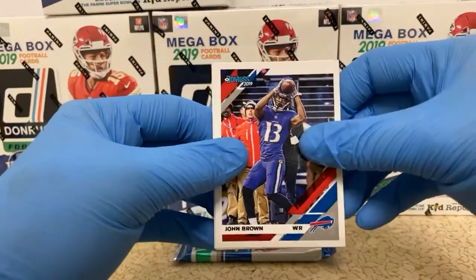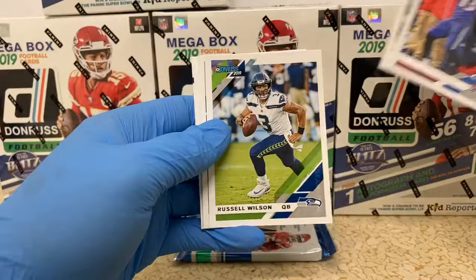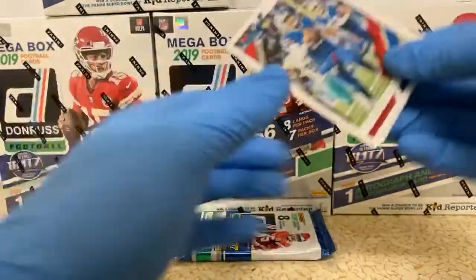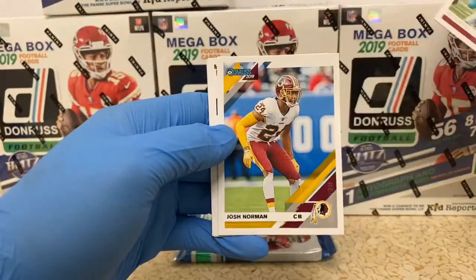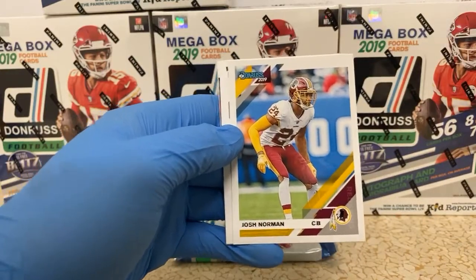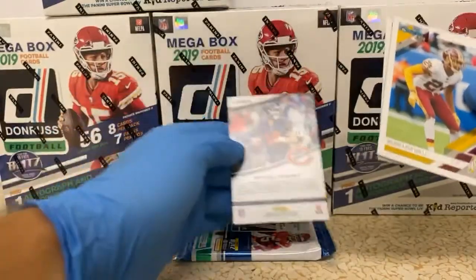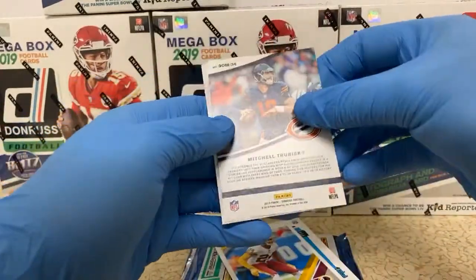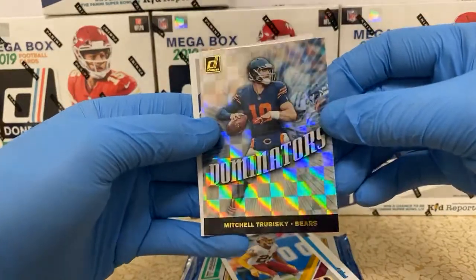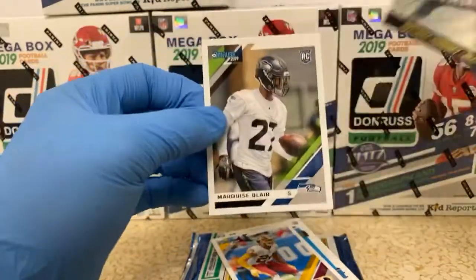John Brown. Dak Prescott. Russell Wilson. A couple solid quarterbacks. Another solid quarterback — Josh Allen. Josh Norman. Here's our auto coming up. Actually, no, this is not our auto. This is a Dominators insert of Mitchell Trubisky for the Bears. It's a shiny, slick-looking card when it hits the light. And a rookie for the Seahawks of Marquise Blair.